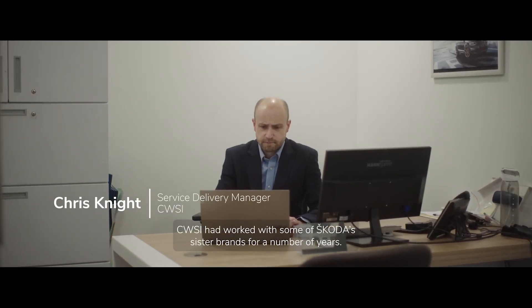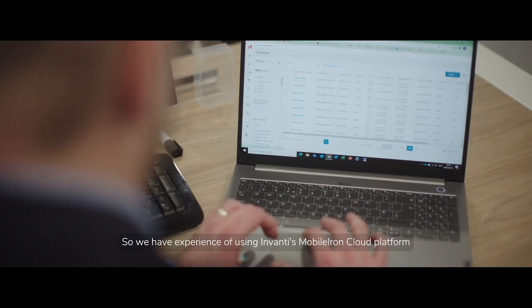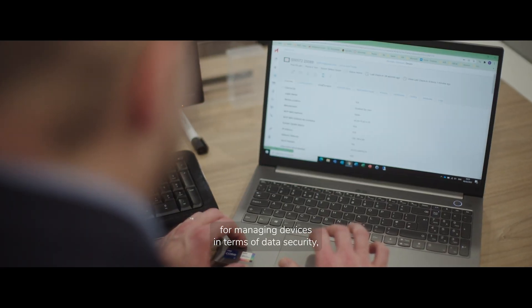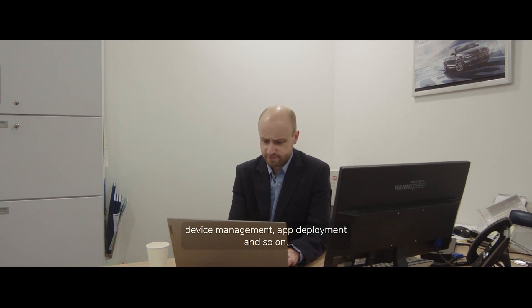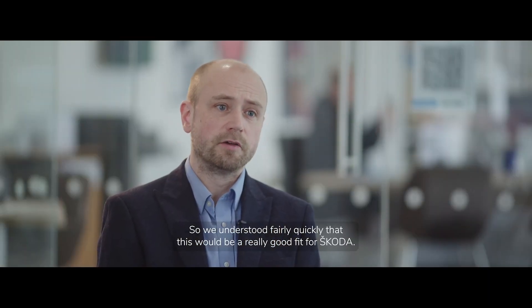CWSI had worked with some of Skoda's sister brands for a number of years, so we had experience of using Ivanti's Mobileye and Cloud platform to manage iPads effectively. Mobileye and Cloud offers a best-of-breed solution for managing devices in terms of data security, device management, app deployment and so on. So we understood fairly quickly that this would be a really good fit for Skoda.